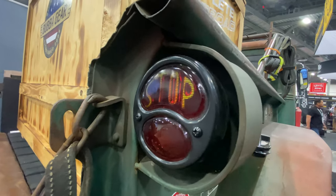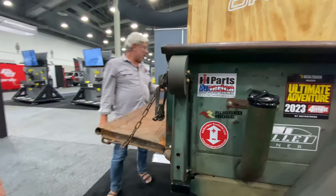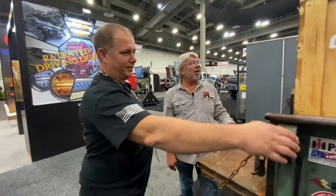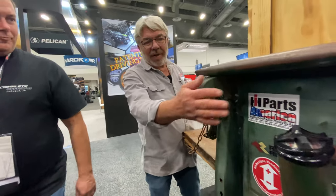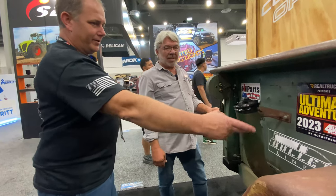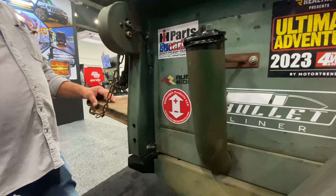The taillights are actually Model A taillights they found while sitting at the desk in the shop one night having dinner looking for something different — they just popped up and it was immediately clear those were the ones. They built a little cage around them to protect them. On Ultimate Adventure those are a real light grabber. They also had to build a fuel neck to get the fuel fill higher than where the tank was sitting once it was pulled up to the bottom of the box.